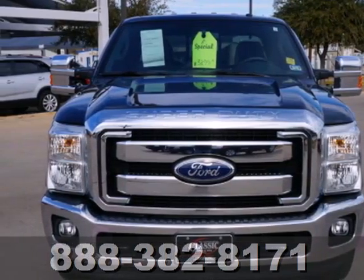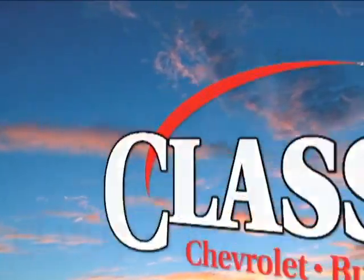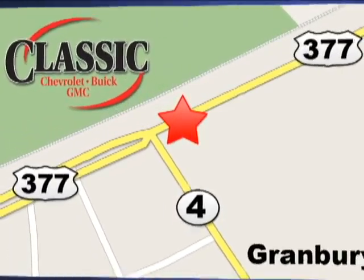See it for yourself today. At family-owned Classic Chevrolet Buick GMC, car buying is fun again. We are conveniently located on East Highway 377 in Granbury.